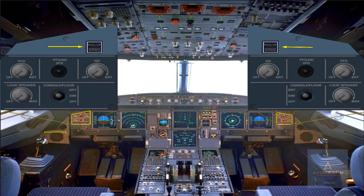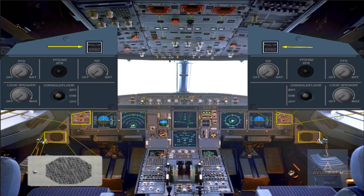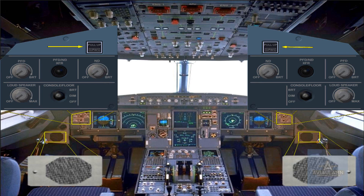In addition, two loudspeakers located on each lower side of the main panel broadcast GPWS aural warnings even if they are turned off.